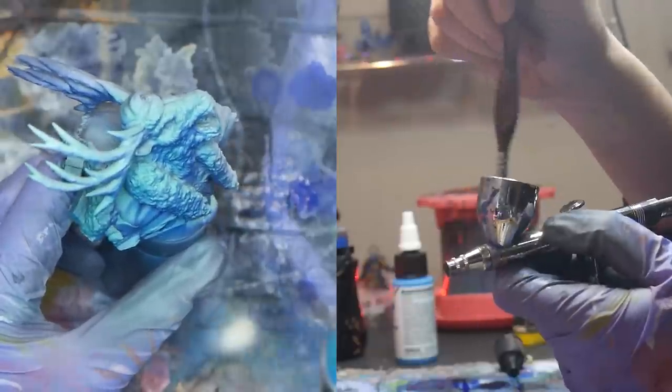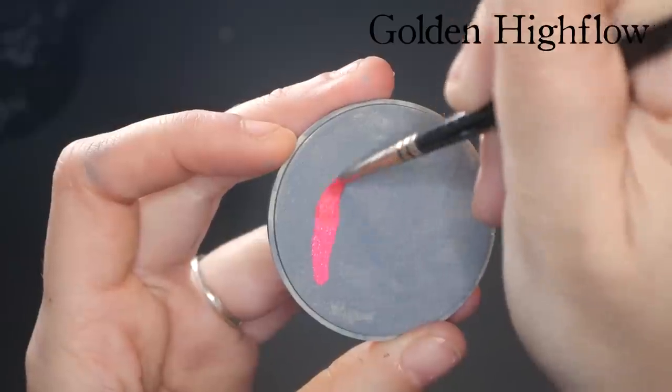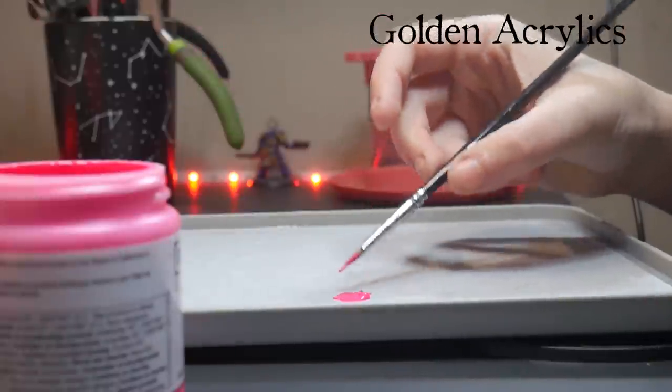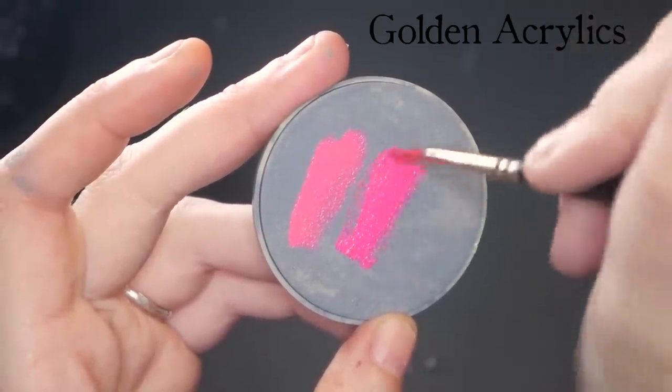The high flow paints work perfectly in the airbrush and are super smooth when applied with a brush. The fluorescent acrylics are thicker, show brush strokes, dry very fast, and overall are more difficult to work with. Their one saving grace is that they are more opaque than the high flow.